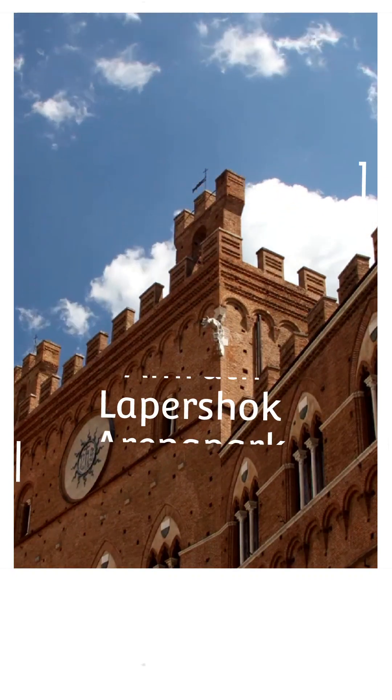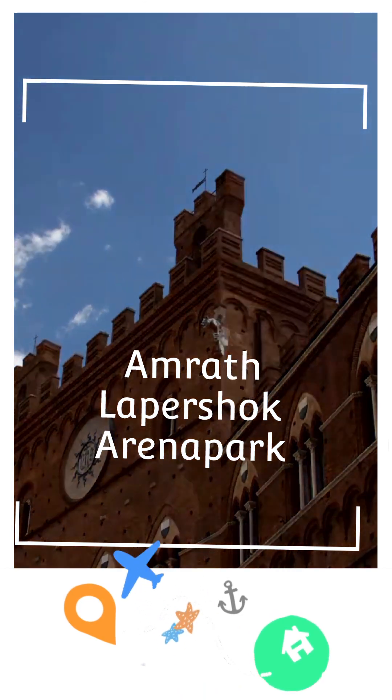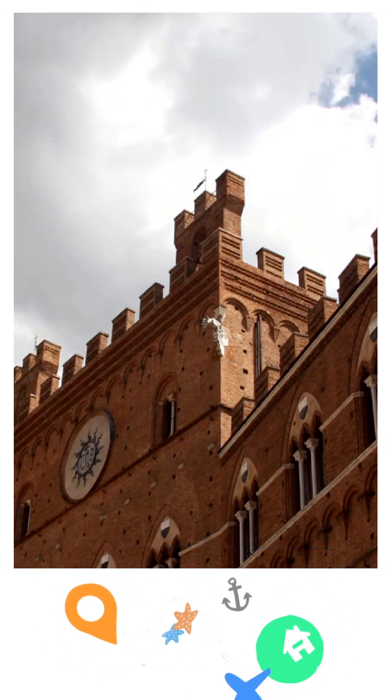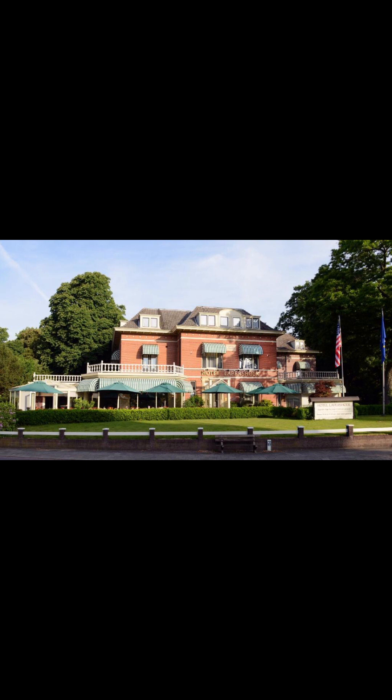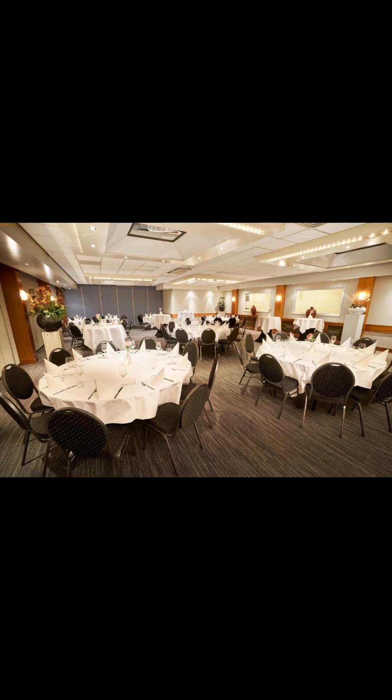Hey there, Travel Bees! In today's video we will talk about Amrat Hotel Lappershoek Arena Park. It was recently renovated in 2017. Amrat Hotel Lappershoek is located in a park-like setting on the outskirts of Hilversum in the heart of the Netherlands.